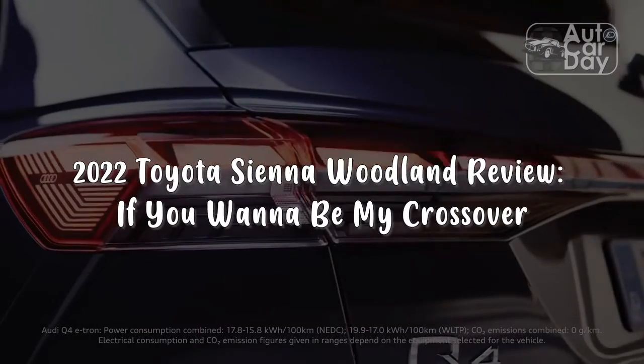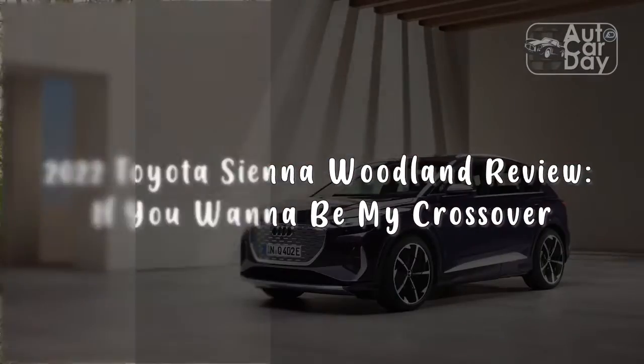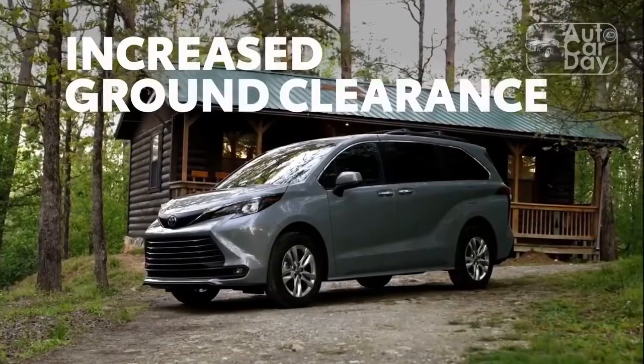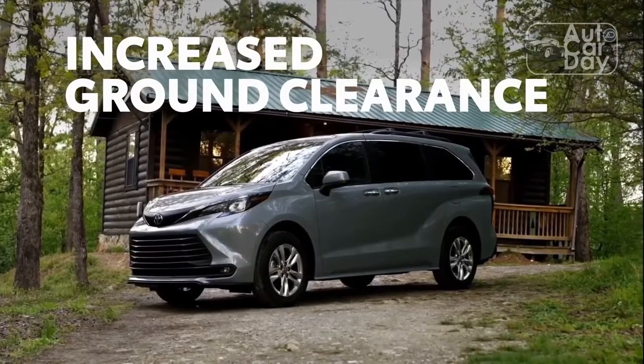2022 Toyota Sienna Woodland Review. If you want to be my crossover — there's a not-so-small subsection of the auto community, to which I belong, that goes absolutely bonkers for minivans.